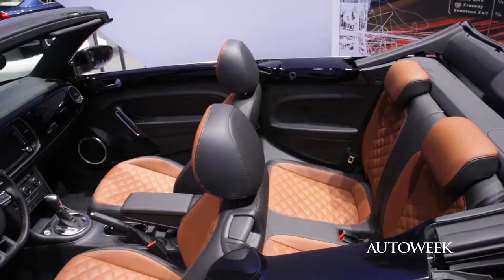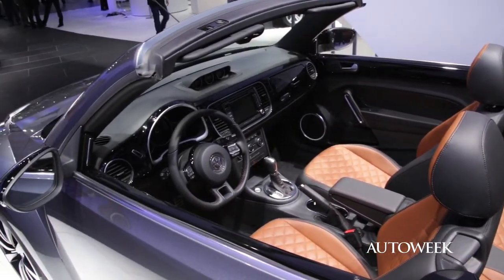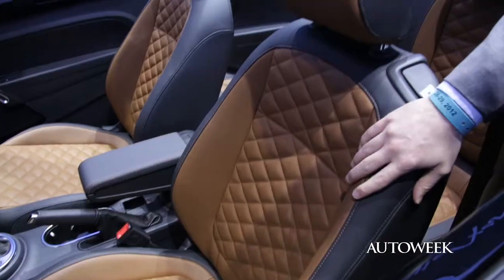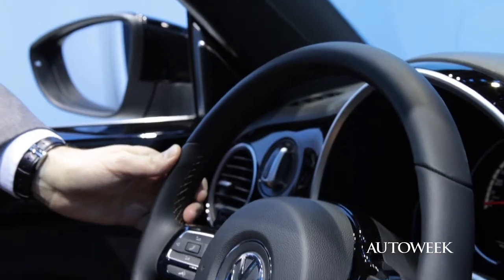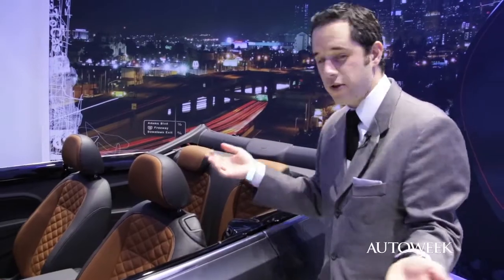The inside of the exclusive model is definitely where the exclusive materials come in. We've got leather, some nice stitching, nice bolsters — it's a really classy atmosphere. Move on up to the steering wheel where there's leather stitching, more accents, and even nicer floor mats if that's how you want to roll.